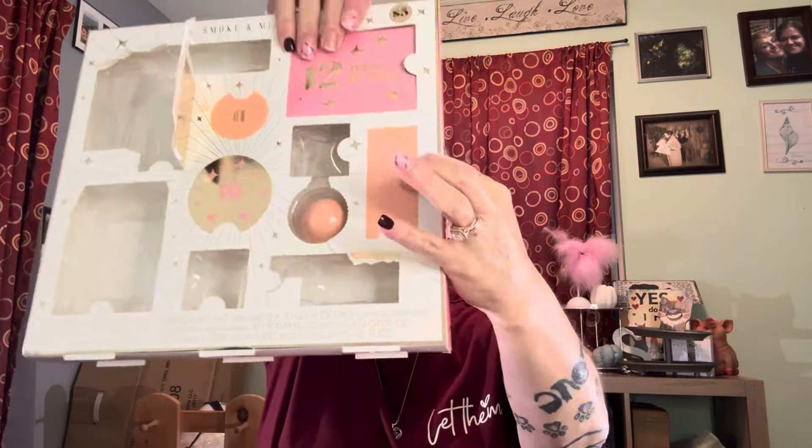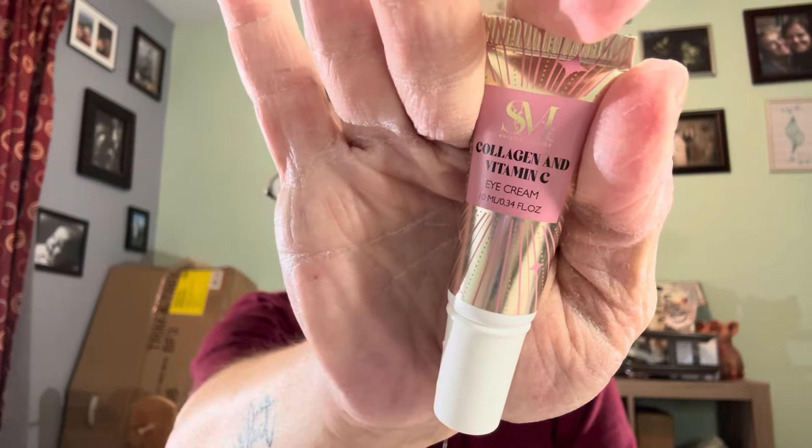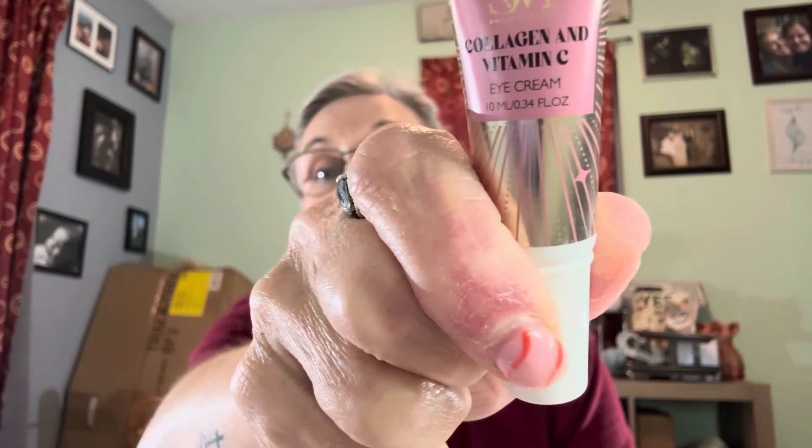Number nine — I have tried a few of these just because of age — this is collagen and vitamin C eye cream, 0.34 fluid ounces. Don't look at my nails — my hands are so dry from washing them today. Not the best hands today. All right, number ten.